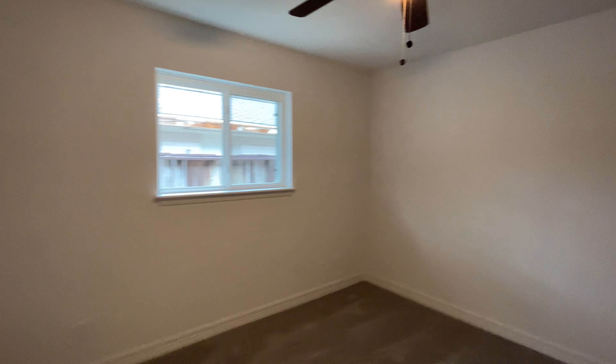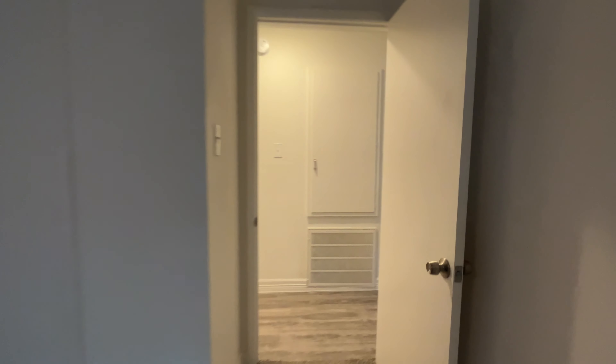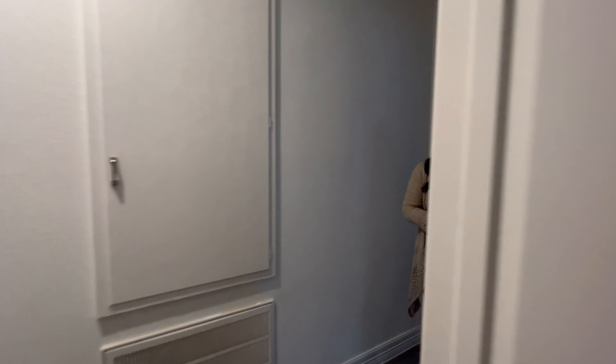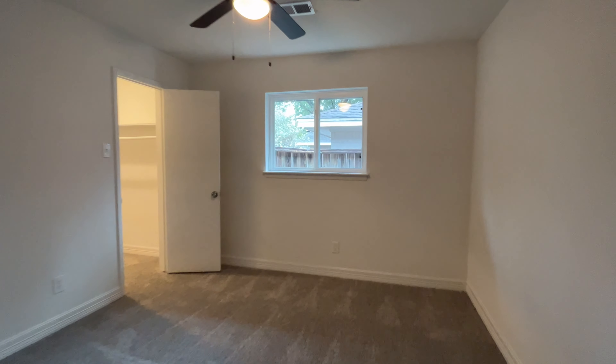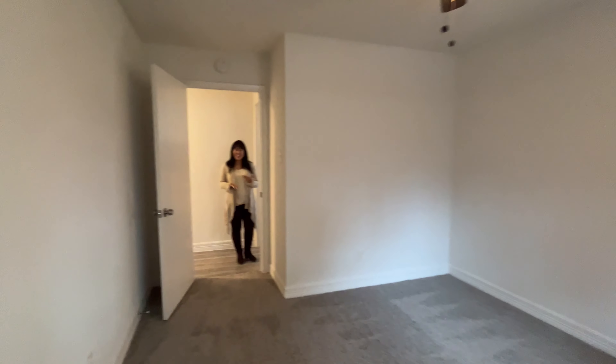In these bedrooms you'll find brand new carpet in a medium neutral taupe color, which is great for matching cool and warm as well as neutral tones, and also hides stains pretty well. Each bedroom has a closet and a brand new ceiling fan. One of the secondary bedrooms has a walk-in closet, which is great — no shortage of storage in this home.